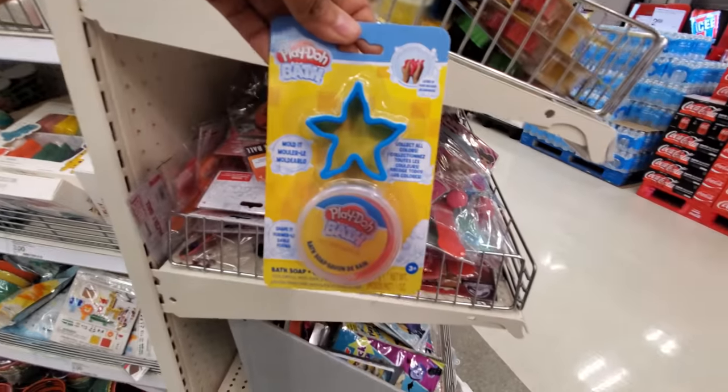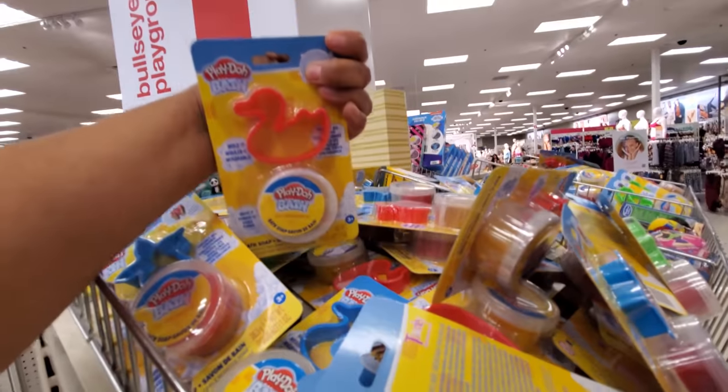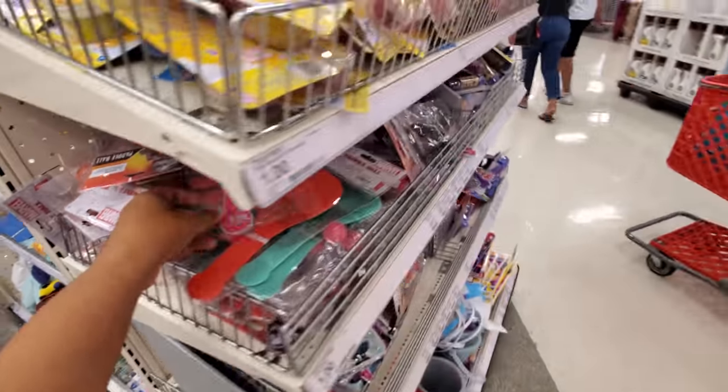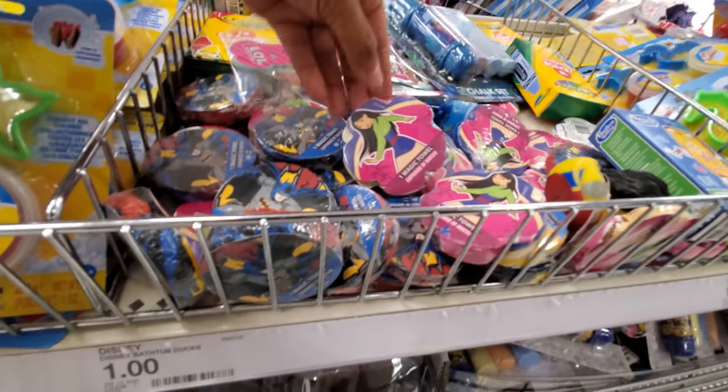Play-Doh bath — and it comes with a little cutter. They have a ducky, plenty of starfish it looks like. They have Jurassic Park. And these pop-up towels — these are a dollar.